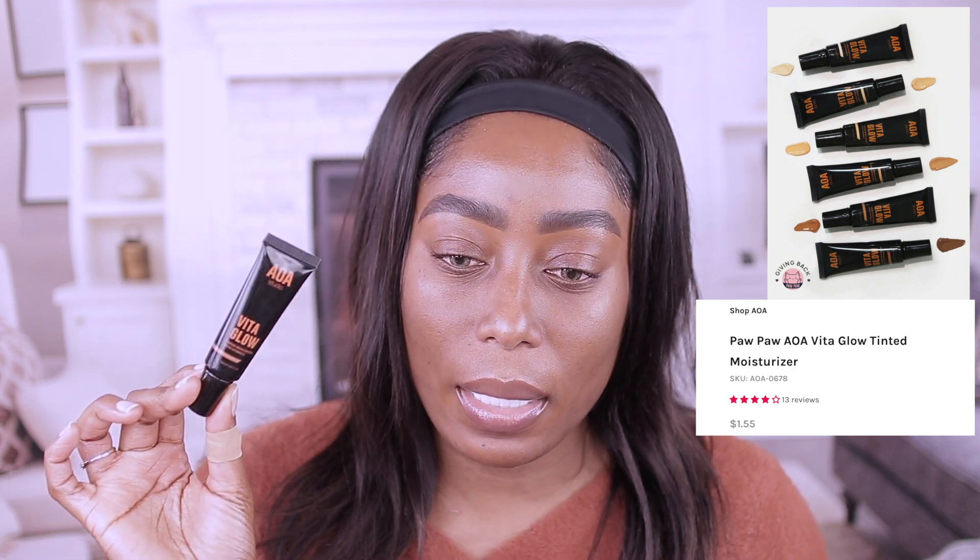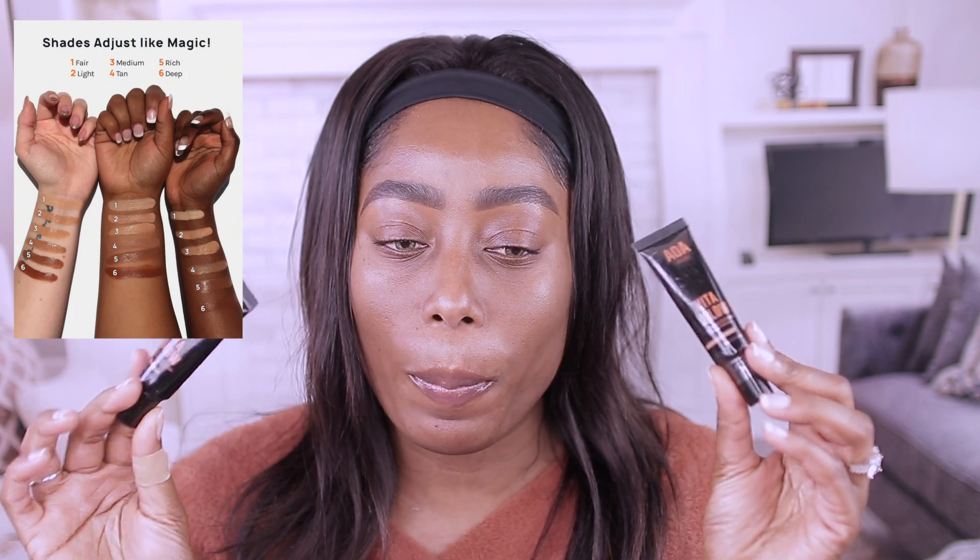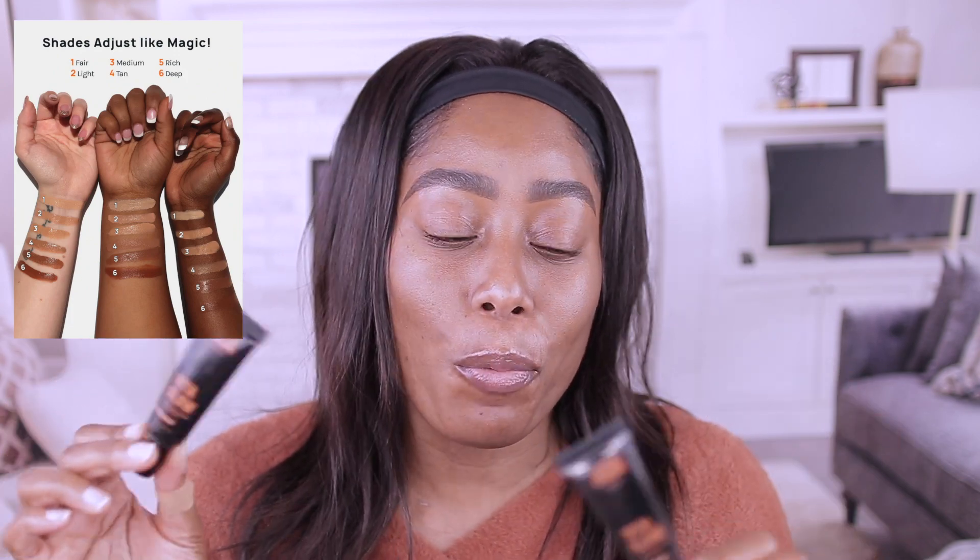This is it here — this is the darkest shade which is Deep. Since this is just $1.55, a dollar and 55 cents, I picked up two of them. I really didn't know which one was gonna work, so this is Deep and this one is Rich. It's a lightweight tinted moisturizer infused with vitamin C that blends beautifully to blur imperfections, and this skin tone adapting formula leaves you with glowy, smooth skin that feels hydrated and nourished.